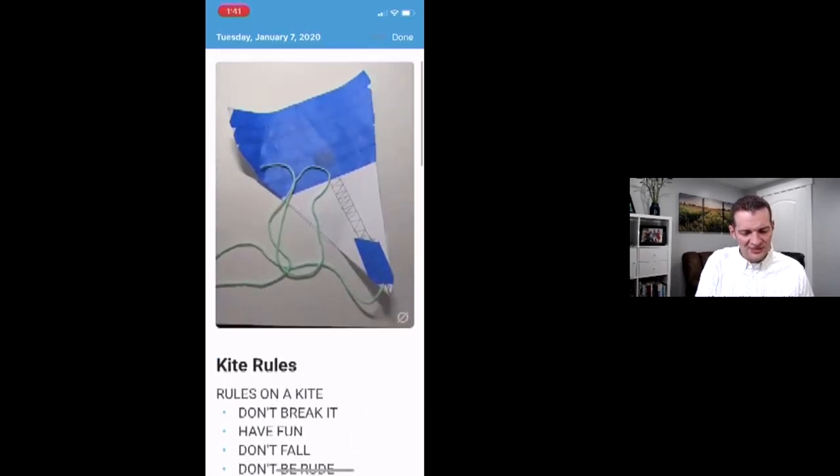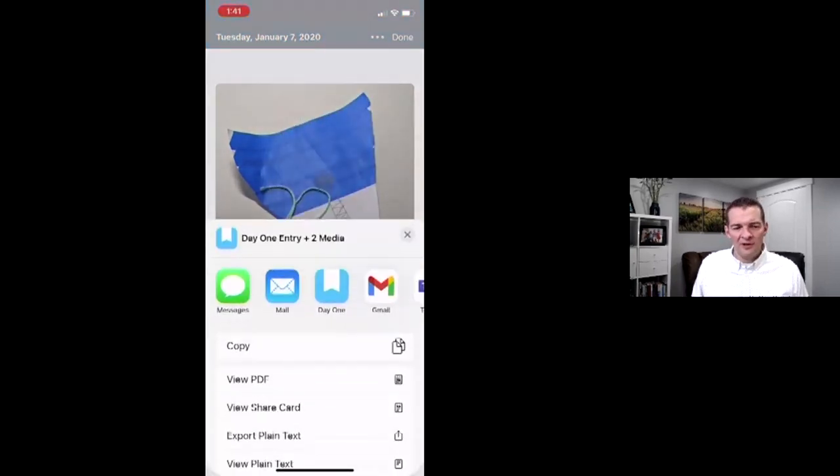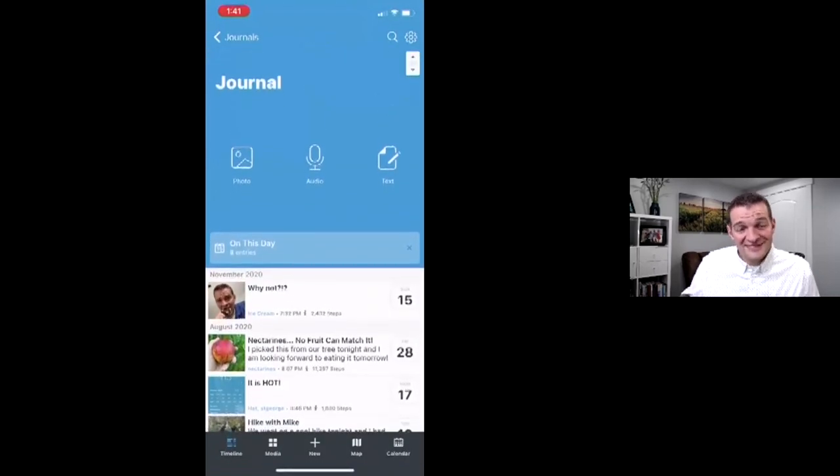Another fun thing about a digital journal is you have the ability to not only edit entries but also share them. I can copy it, view it as a PDF, or create a little card — like a meme — with a picture and text. It's super awesome and super transferable if I wanted to move to another journal app. Some posts are long, some are short, some are just a picture or a few words.